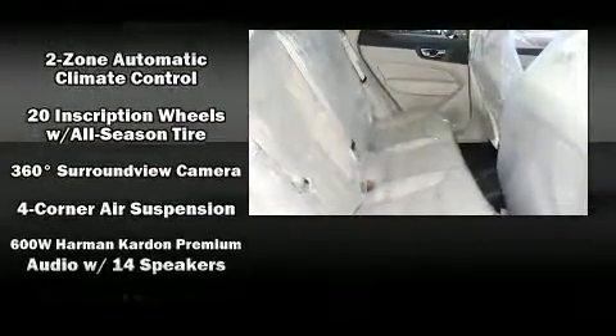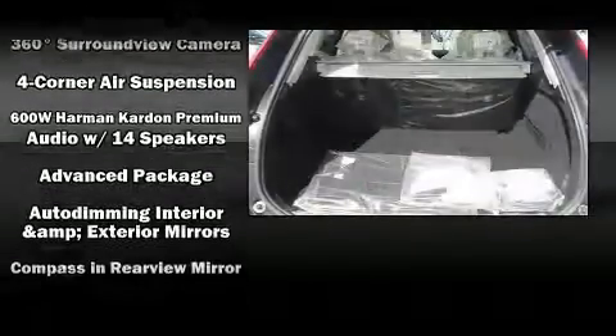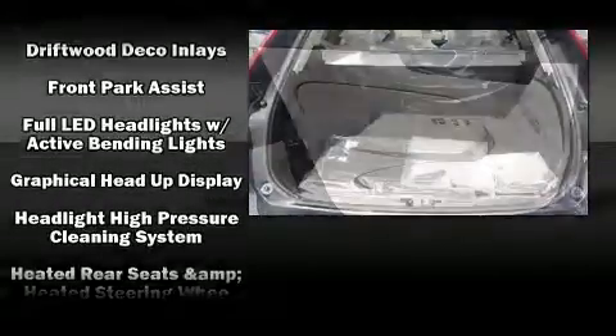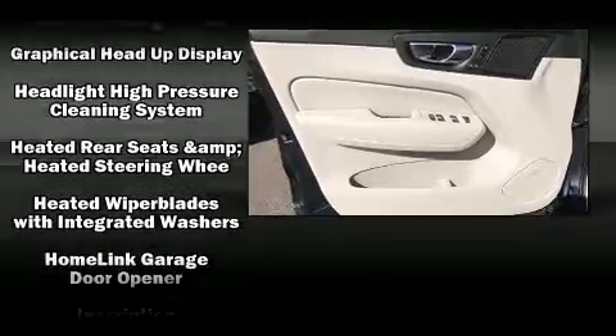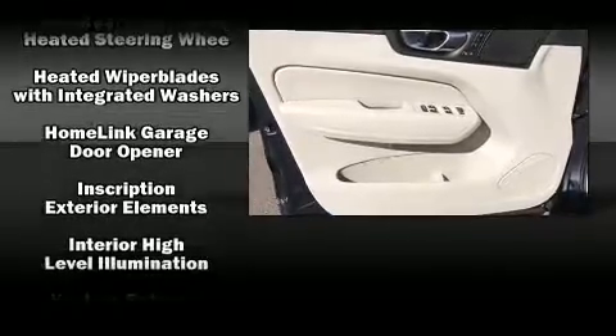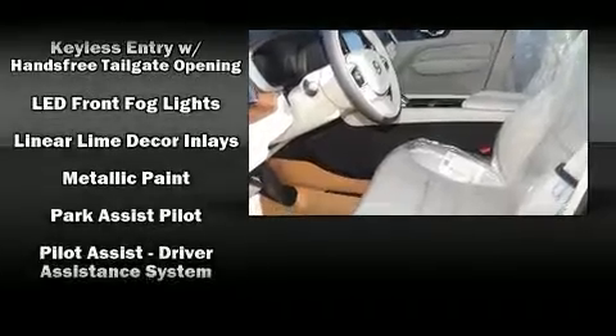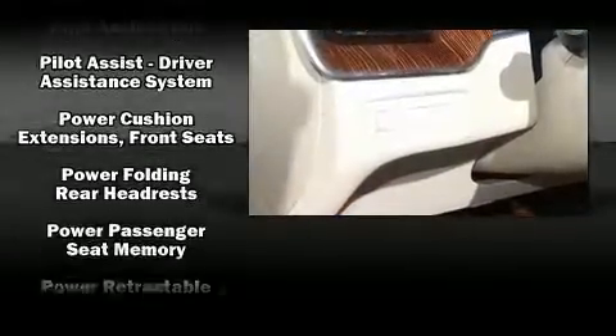Volvo ensures the safety and security of its passengers with equipment such as dual front impact airbags, front side impact airbags, traction control, brake assist, anti-whiplash front head restraint, a panic alarm, an emergency communication system, and four-wheel disc brakes with ABS.